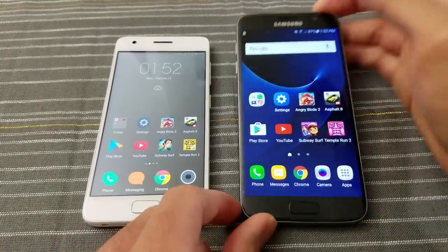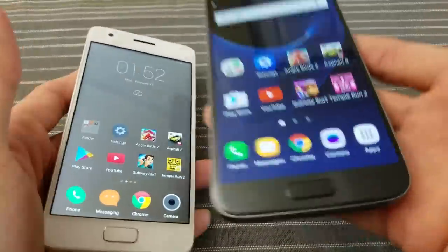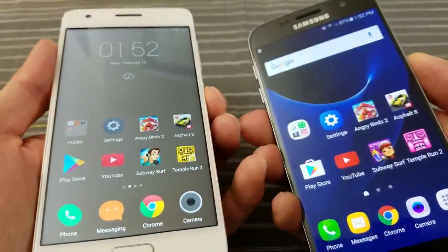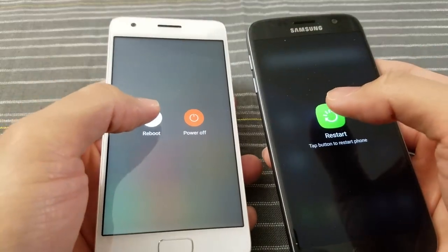Right now I'm going to do a test of the performance, speed, and multitasking of these two devices: the Galaxy S7 and the Lenovo ZUK Z2 phone. I'm going to reboot both devices right now and see which one reboots faster. Three, two, go.